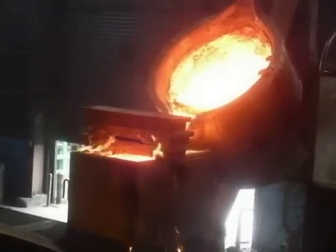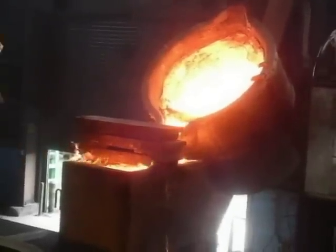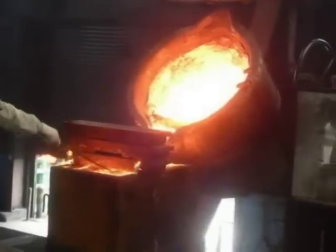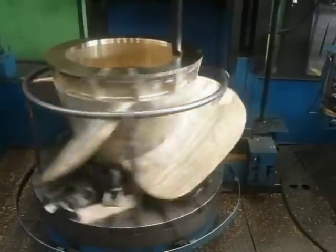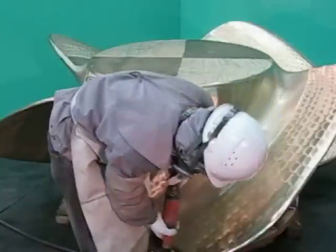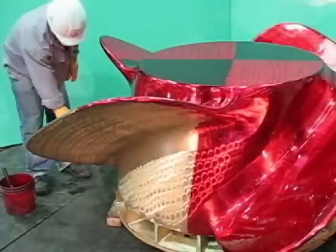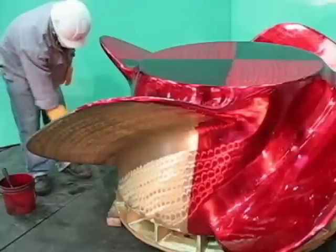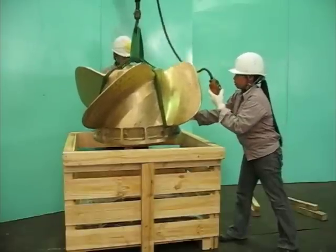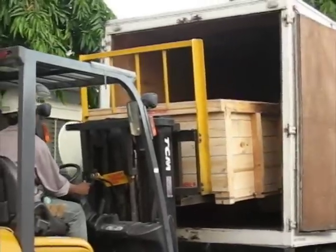A PBCF mold is made based on the PBCF design. The PBCF is made of the same materials as the propeller and cast in one piece. Then the PBCF undergoes machining and finishing. Dye penetrant tests and other inspections ensure the quality of the finished PBCF. Then the PBCF is shipped, with all fastening bolts and other accessories for installation included. Normally, it takes about three months to deliver each PBCF.